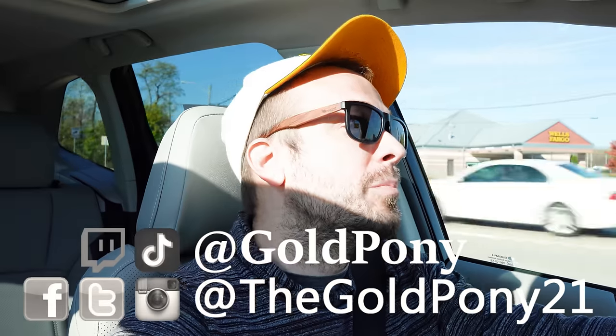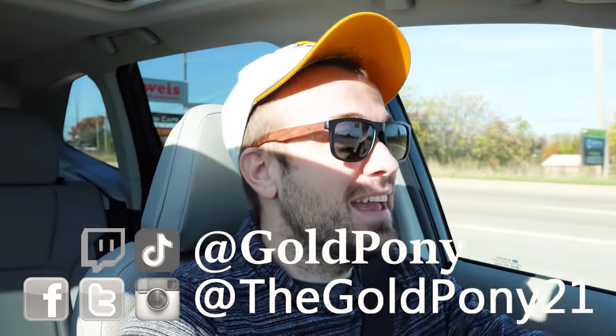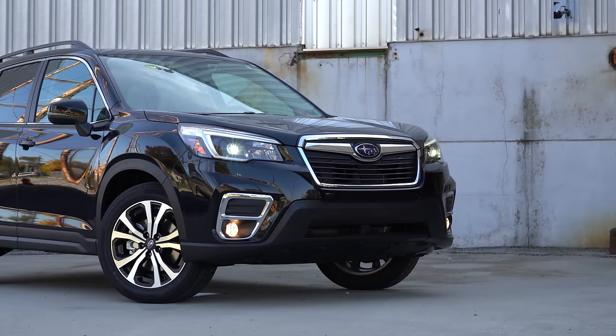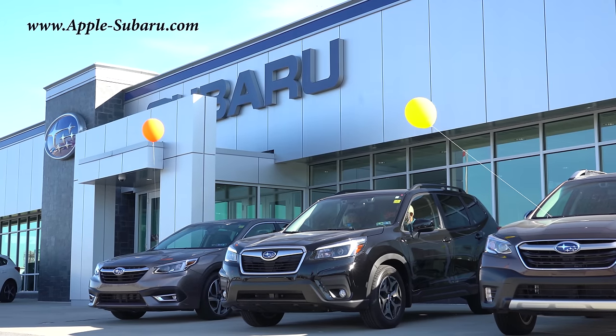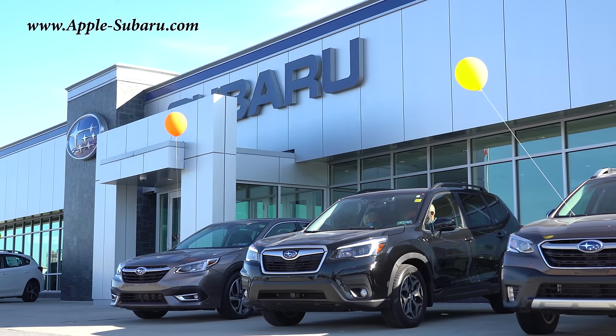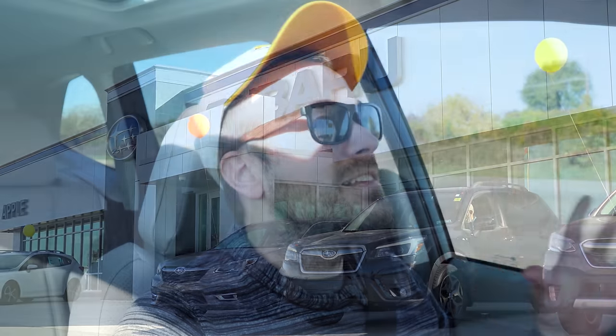What is up, you guys — welcome back to another one. If you're new to the channel, I am Gold Pony. I do new car, truck, and SUV reviews on YouTube, and today we are in the new 2021 Subaru Forester, courtesy of Apple Subaru in York, PA. For more information on their inventory, please feel free to check out the link in the description box below.